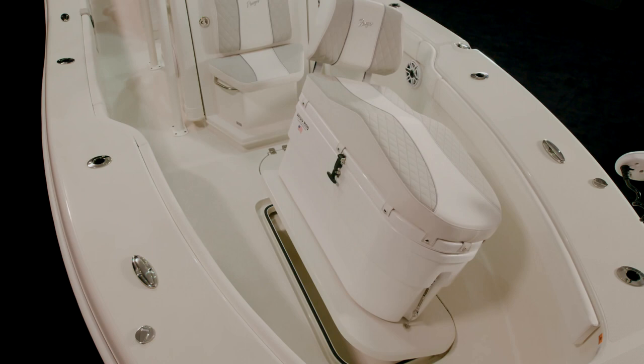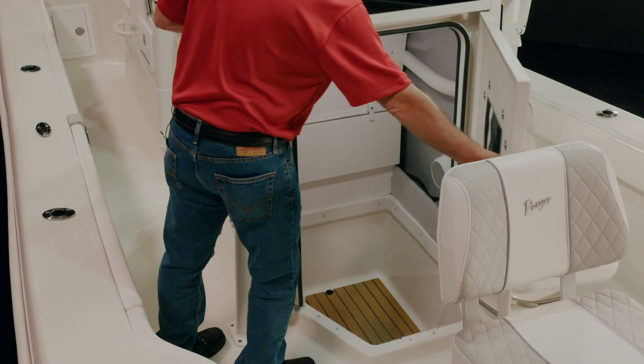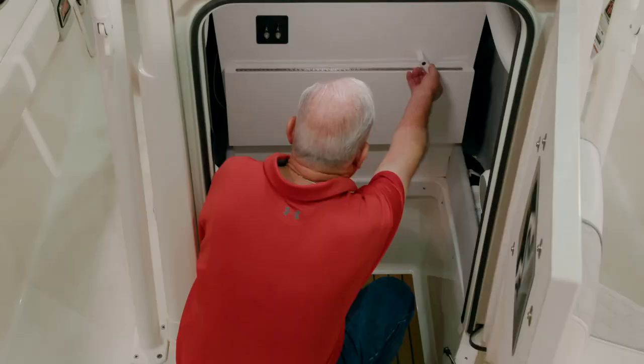The forward swinging console door is the largest in its class — unobtrusive and opens quickly, providing immediate access to the spacious interior for extra gear or a port-a-potty. Inside the console is a versatile fold-away utility shelf.